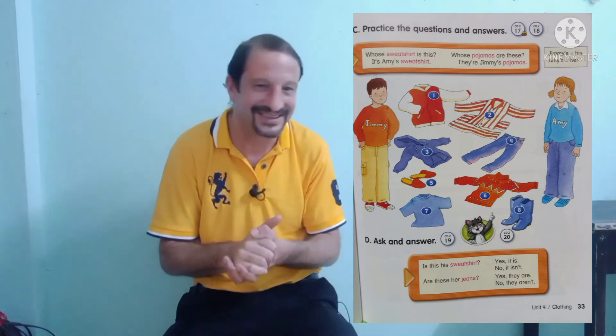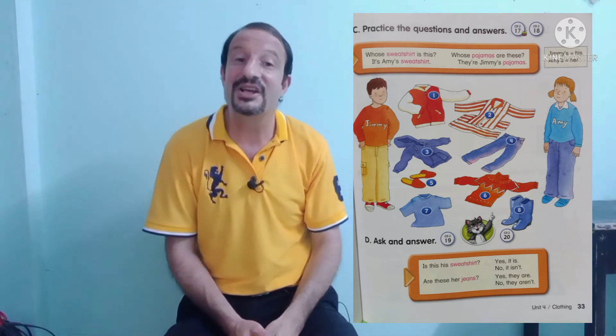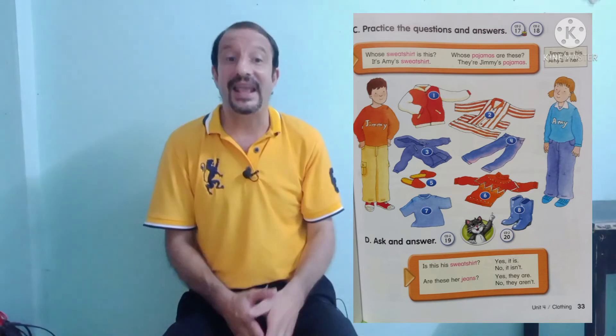Okay, number six — whose sweater is this? It's Jimmy's sweater. Correct. Okay again students, number seven — whose t-shirt is this? It's Amy's t-shirt. Correct.